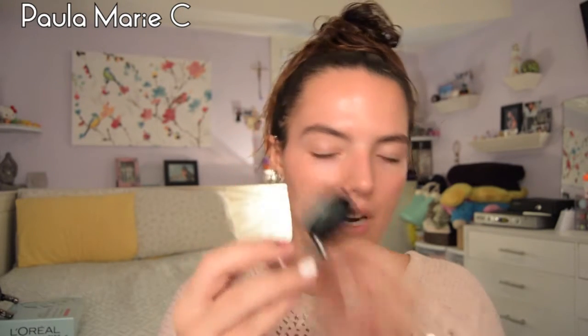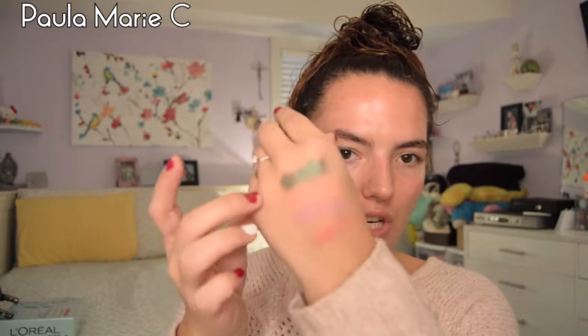And the last thing in here is a NYX eyeshadow in the shade Jaded. This is a really nice packaging by NYX — it has a silver cap and it's like a little bow. Let's try this bad boy out. It looks like an iridescent kind of one, but not really at the same time. That's super pigmented — oh my god. Really pretty shade. Do you see that? I really, really like that. So that's everything I got in my Ipsy bag.